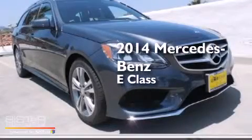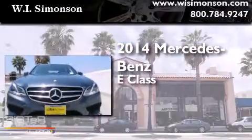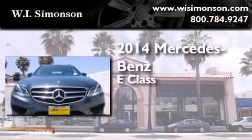This is a brand new 2014 Mercedes-Benz E-Class. It has a six-cylinder engine, a seven-speed automatic transmission, and all-wheel drive.